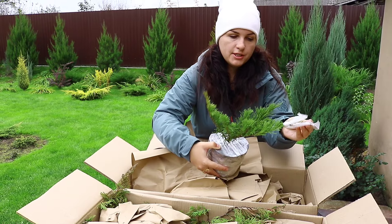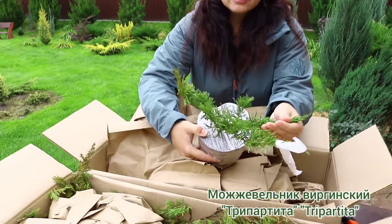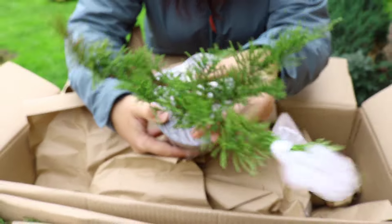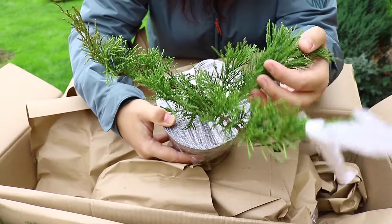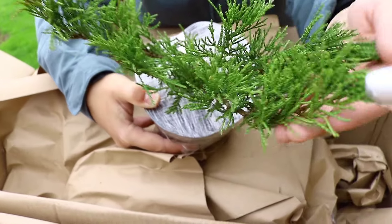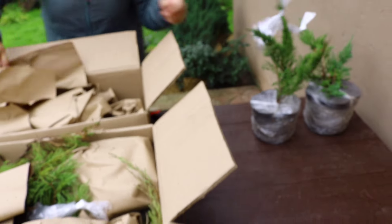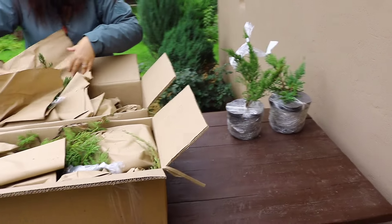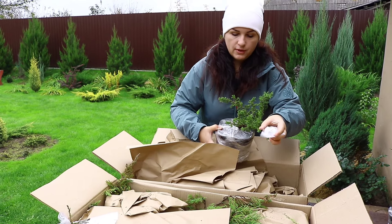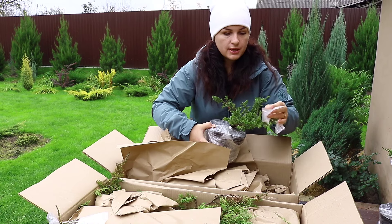Следующий — можжевельник Виргинский Трипартито. Красивый саженец. У него меленькая хвоя, мягкий. Очень удобно подписаны вот здесь вот можжевельники, потому что на горшочках обычно портится от упаковки название.